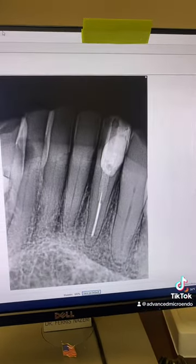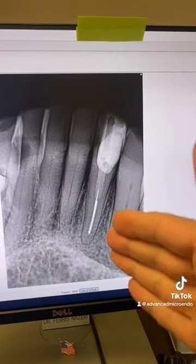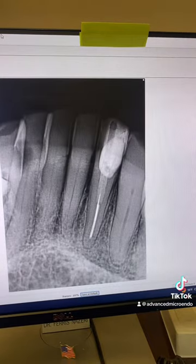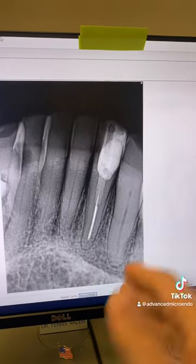This is another example. Three years post-op of tooth number 23, filled short — no effect. Periapical lucency healed. And here's the date confirming the three-year post-op of tooth number 23.